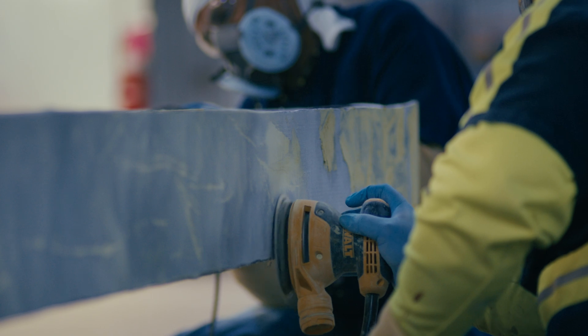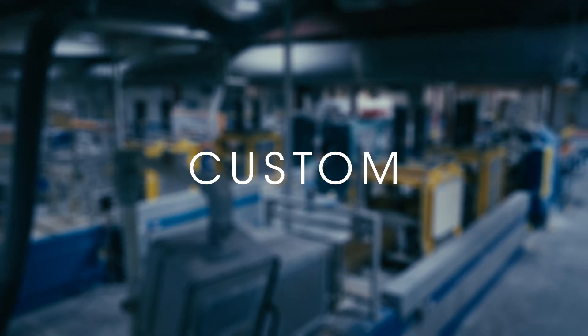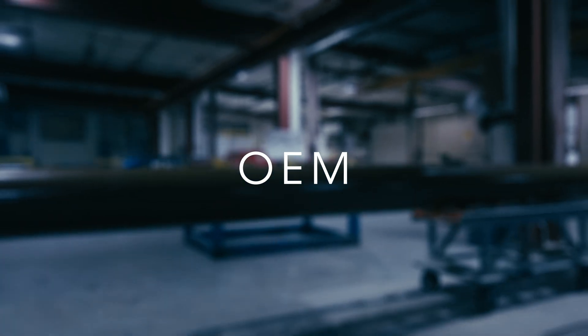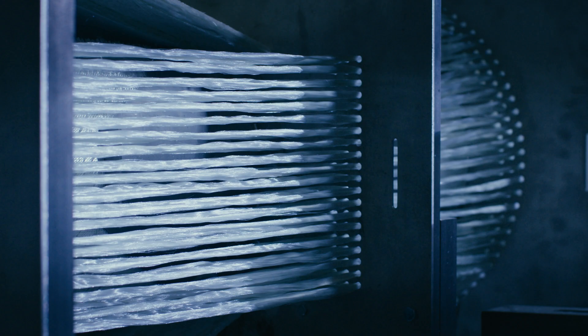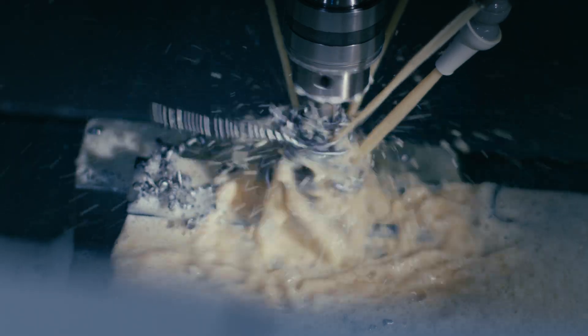We collaborate with OEMs to create large, first-of-their-kind structural projects, and help customers determine the best manufacturing methods. We CNC machine our own pultrusion dies for better quality control.